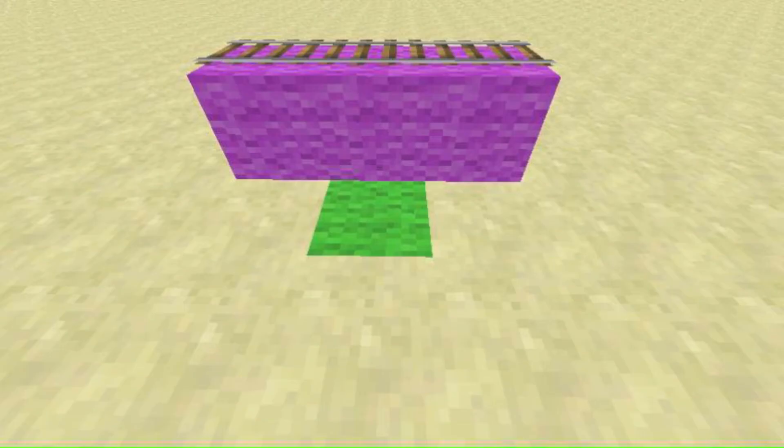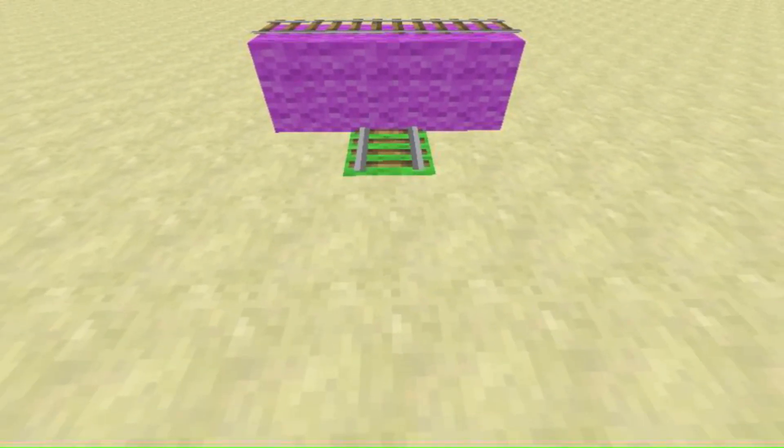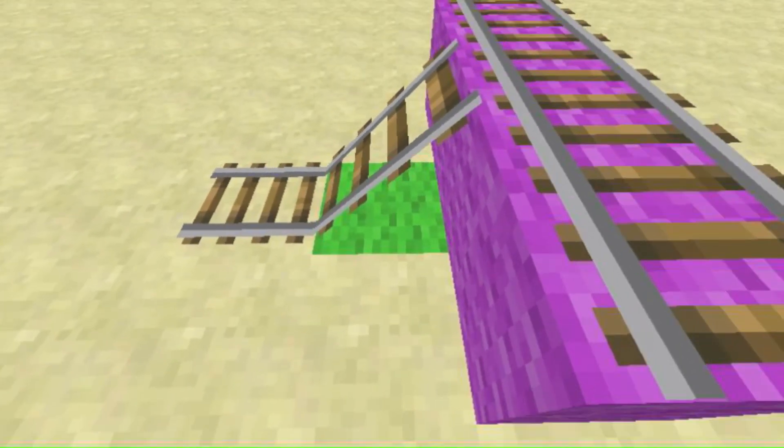When a rail is placed one block lower than a complete track, as expected, the complete track does nothing. However, the track we just placed is incomplete. So, when we update this track, it shall attempt to become a complete track by going up to the purple track.